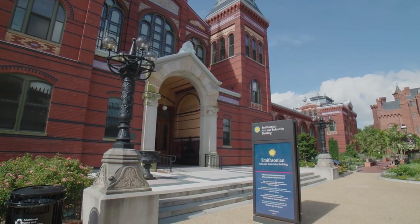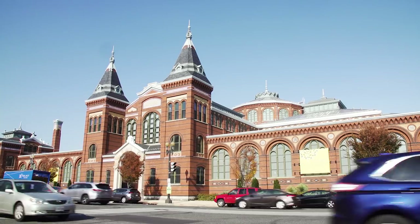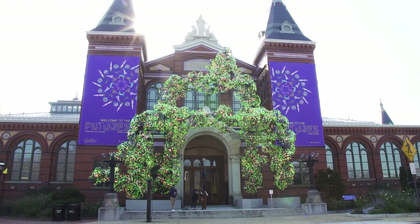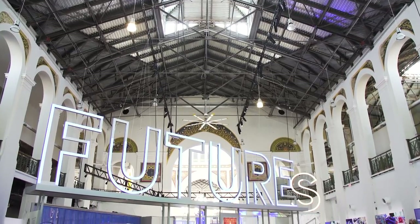Directly behind me is the Smithsonian's Arts and Industries Building. It's probably the oldest building in the Smithsonian's collection and was one of the first national museums in the US. Unfortunately, in 2004 it had to close to the public due to structural concerns. But now, almost two decades later, the museum is opening back up to the public and celebrating its 175th anniversary with an exhibit called Futures.